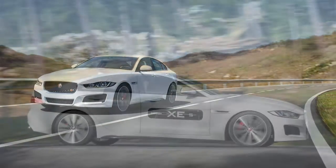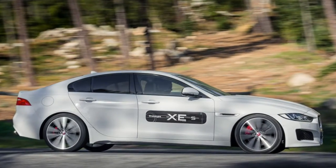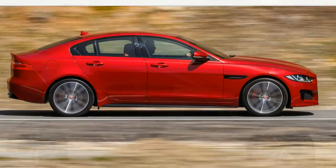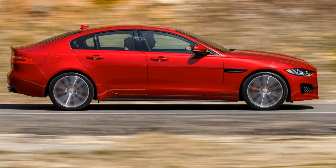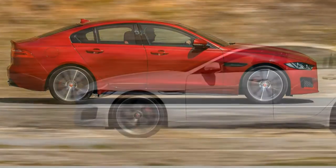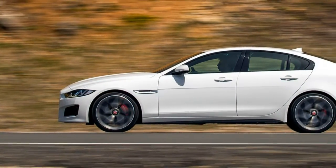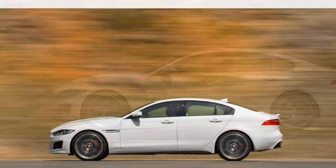In testing, an XE 35t AWD went from 0 to 60 miles per hour in 5.1 seconds. This is very quick and typical for a sport sedan with an upgraded engine, but it still trails the AWD BMW 340i's incredible 4.4 second time.